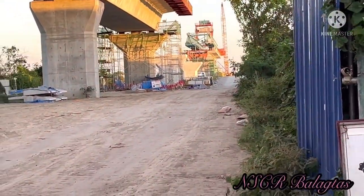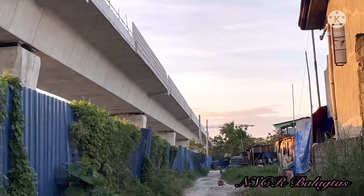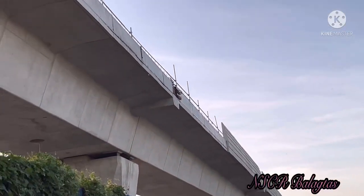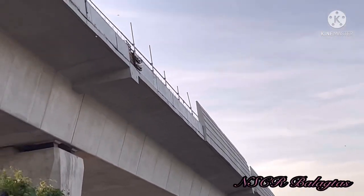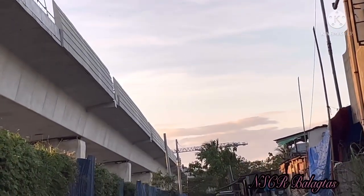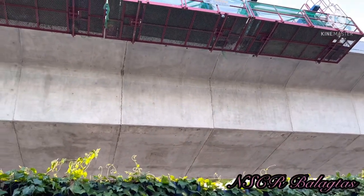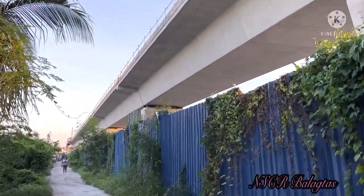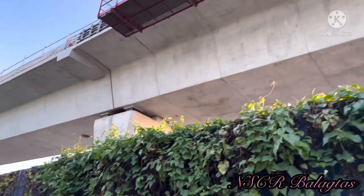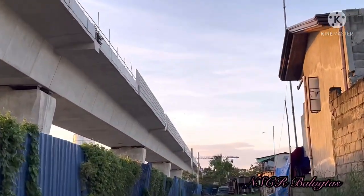We will head over to the launcher. During our last update, there was already one span of viaduct there. That is the other side of the viaduct — it already has parapet walls. That is the platform where the workers stand while constructing the parapet wall. That is the launcher at the end.